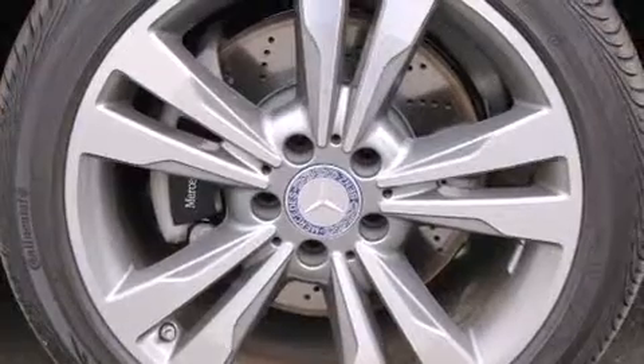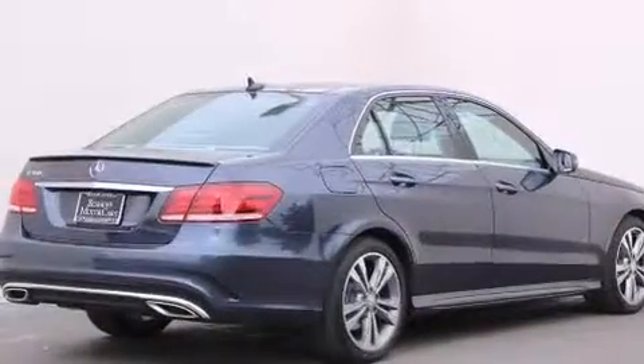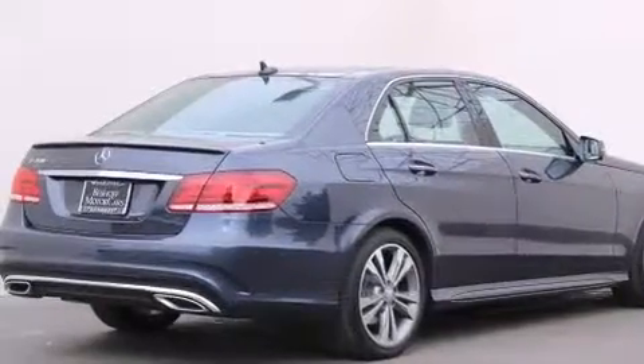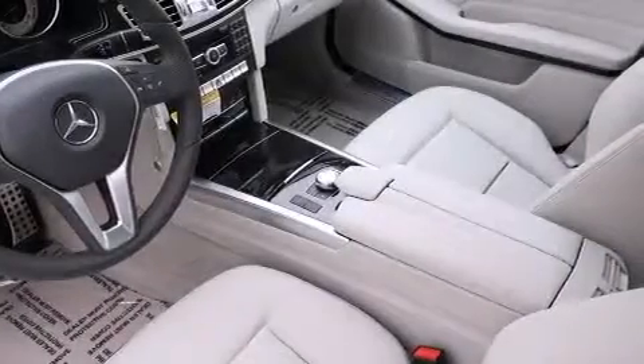Its top features and packages include the Premium One Package, a navigation system, a rear-view camera, keyless go, a sunroof, heated seats, blind spot assist, Cirrus satellite radio, the Sport Package, LED headlights, and lane keeping assist.